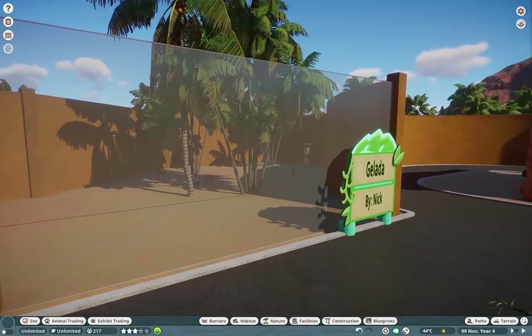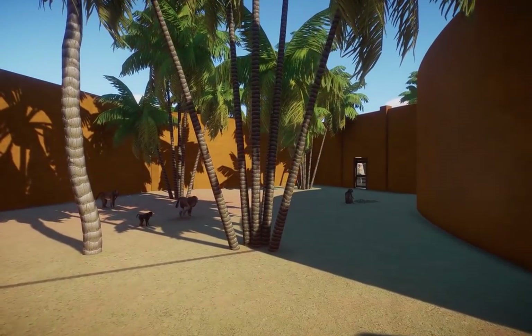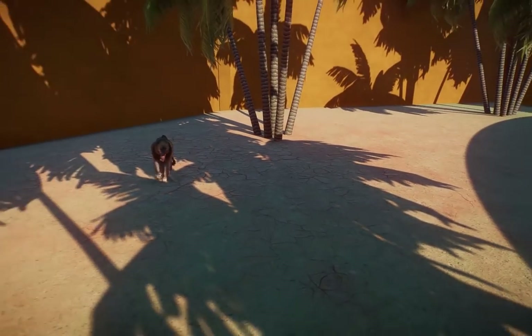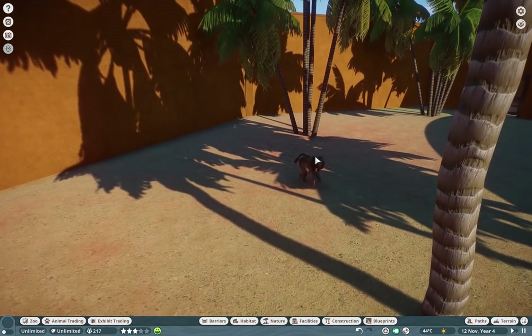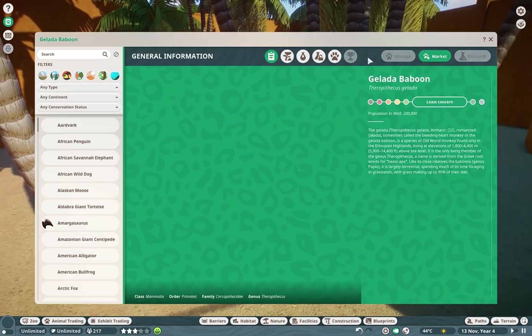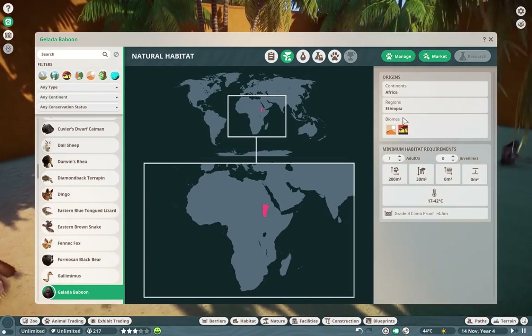We're going to pop right in here with the Gelada by Nick. The Gelada is a baboon located only in a small part of Ethiopia — and maybe Eritrea, I believe. It should be on the Zoopedia. But look how beautiful these guys are. I could not get a better picture than that.